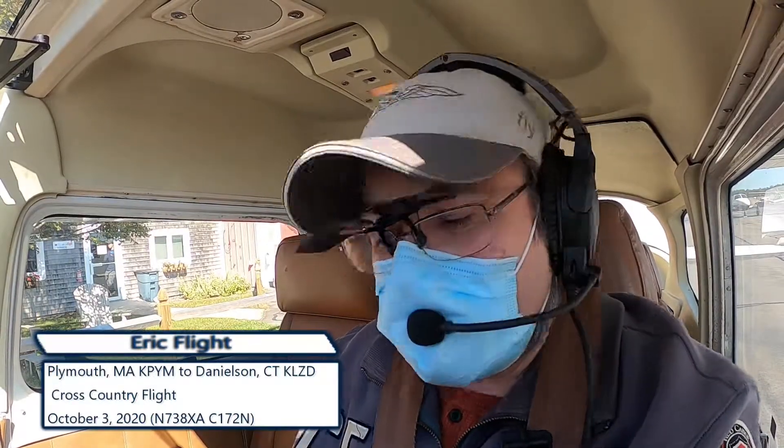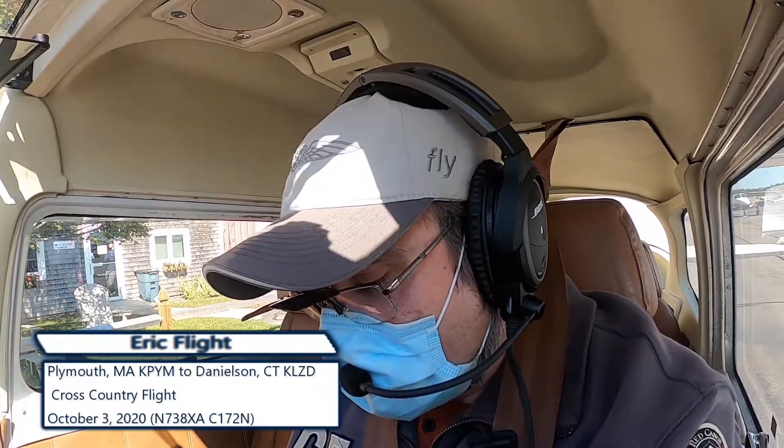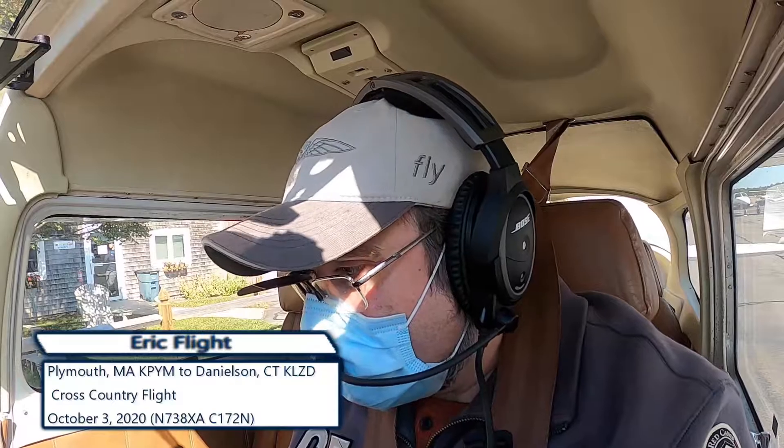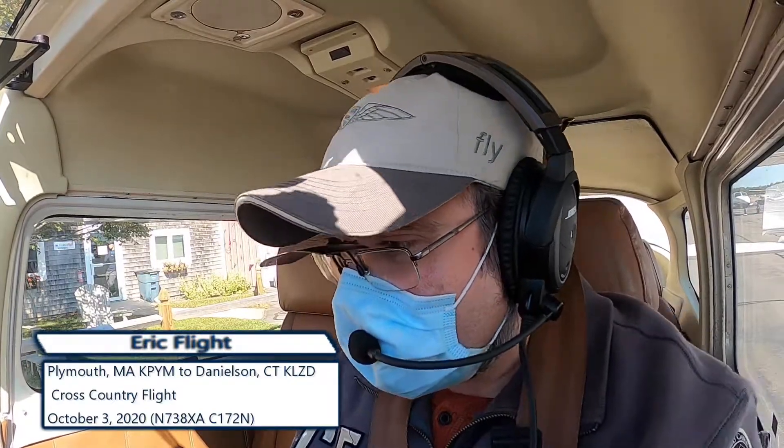We're going to go out to Danielson, Connecticut today for a short cross-country. It's 53 nautical miles away, so that's why we picked it, and the 172N is doing well, so we're all right.